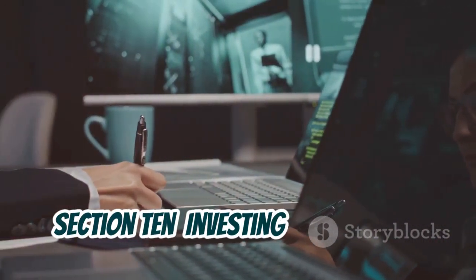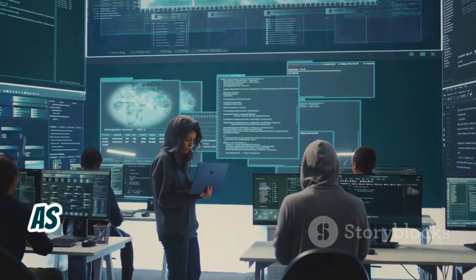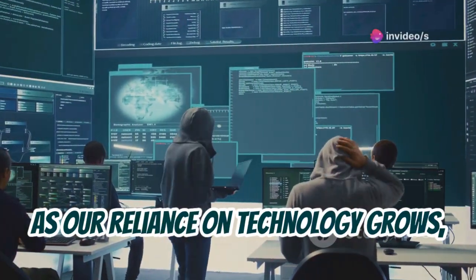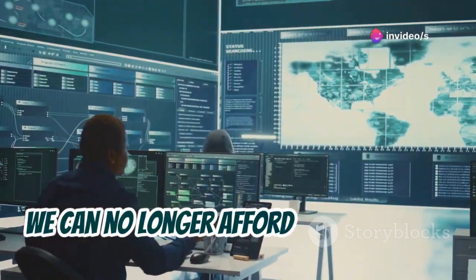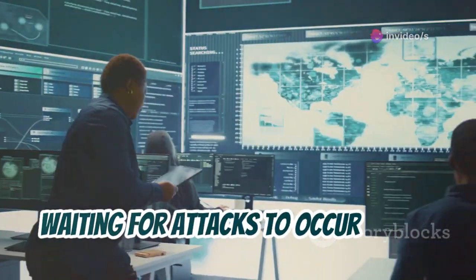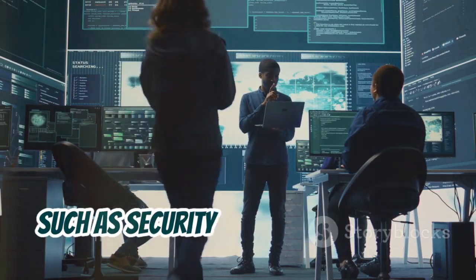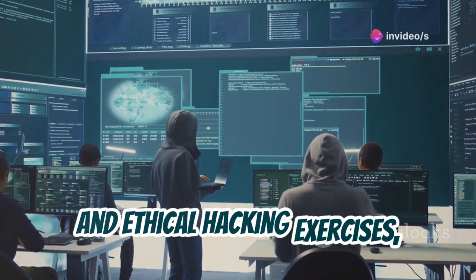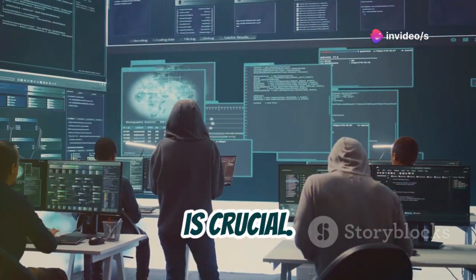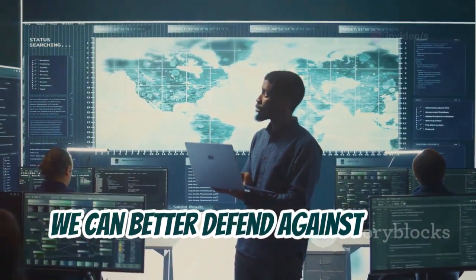As our reliance on technology grows, so does the need for robust cyber security measures. We can no longer afford to be reactive, waiting for attacks to occur before taking action. Investing in proactive measures such as security awareness training, vulnerability assessments, and ethical hacking exercises is crucial. By understanding the tactics and tools used by malicious actors, we can better defend against them.